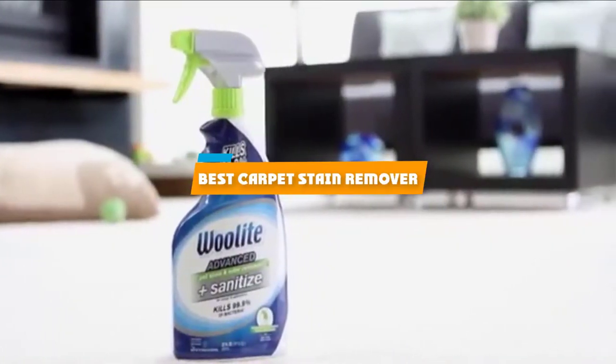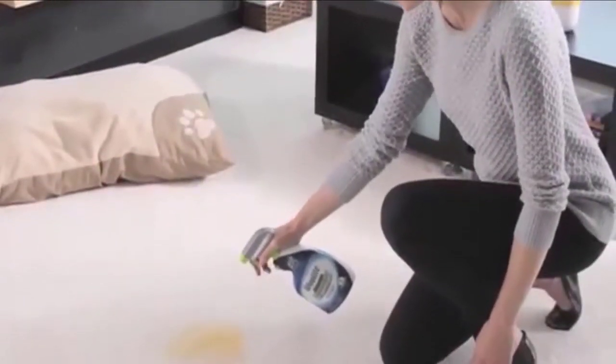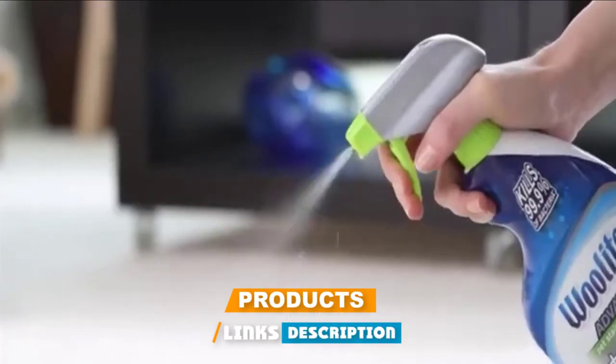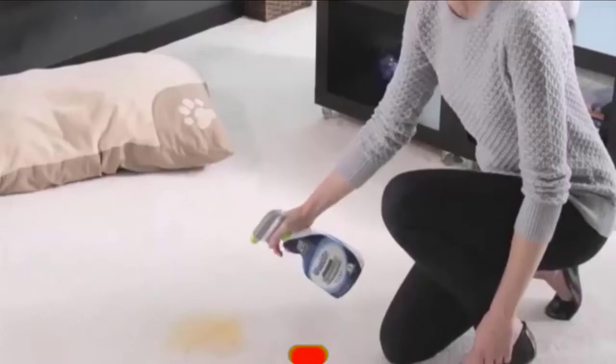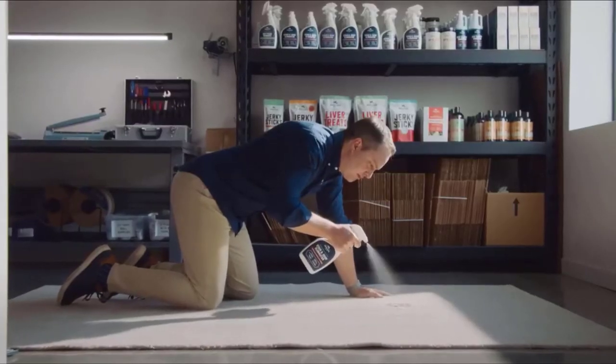If you're looking for the best carpet stain remover, here's a list you must see. We made this list based on our personal preference and sorted it based on their features, prices, quality, durability, and reputation of the manufacturers and customer feedback. We've also included options for every type of customer. So let's get started.